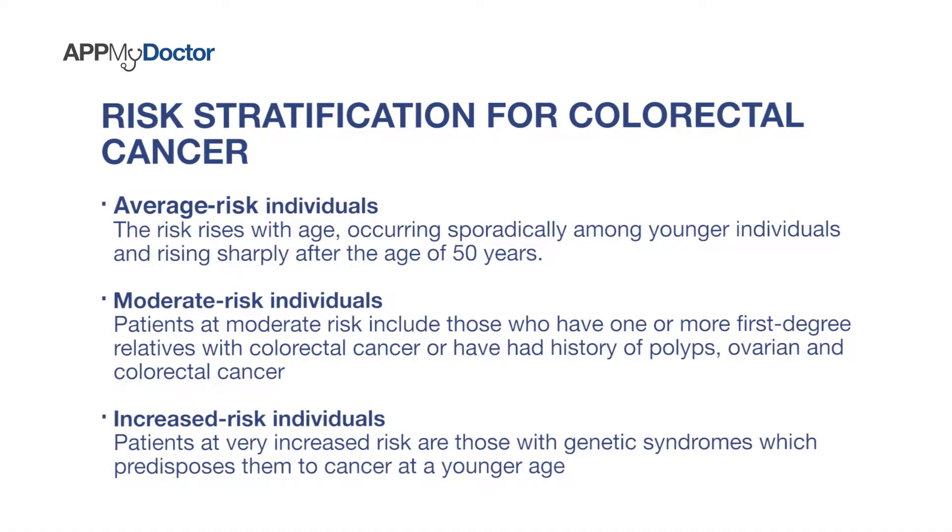MoH in Singapore came out with guidelines on screening for colorectal cancer. Essentially what has happened is they have actually risk stratified the people. There are three main groups: one is of average risk, like you and me with no family history, then there are people who are of moderate risk, and then people who are of increased risk.